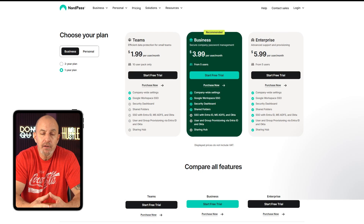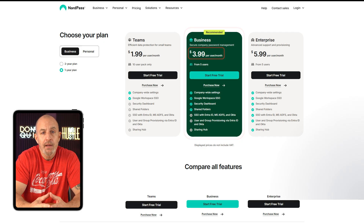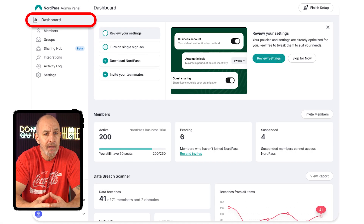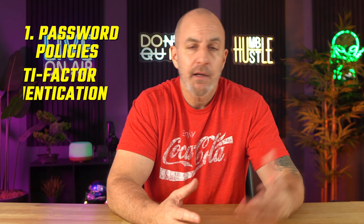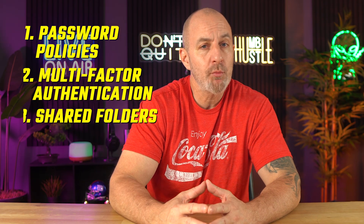If it's company data you're looking to protect, NordPass business plans start at just under $4 a month per user and you can test them out with a 14-day free trial that doesn't even require a credit card. Their business plans are big on password health and hygiene with an admin panel that routinely reports on password health and scans for data breaches. You can set password policies, enforce multi-factor authentication throughout your company, and utilize shared folders for teamwork while securely sharing credentials among team members.